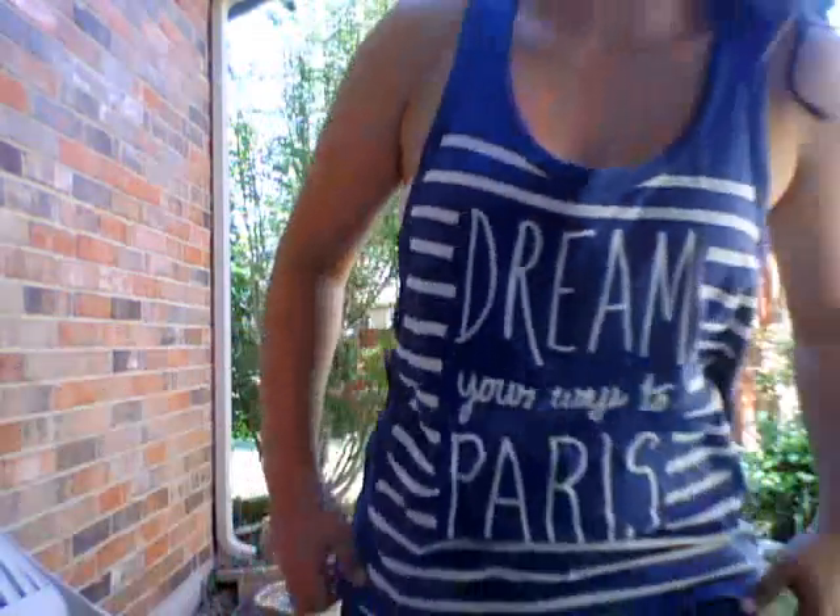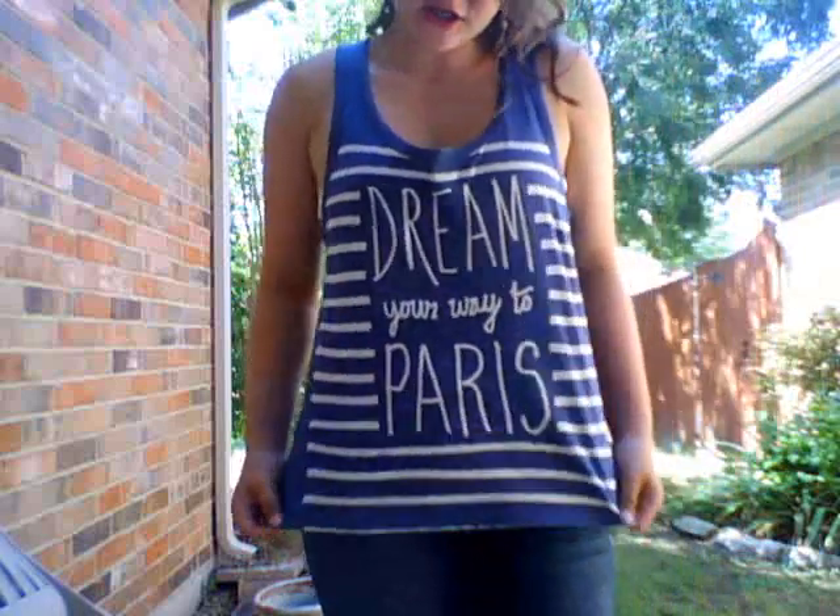I just want to make a quick outfit of the day for you guys. I'm going to show you what I'm wearing and then a quick announcement. So here we go. I'm wearing a Dream Your Way to Paris shirt.